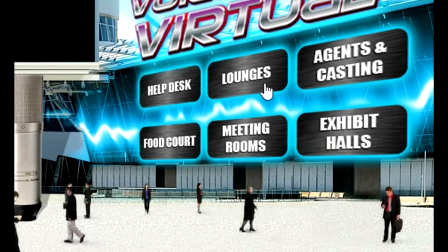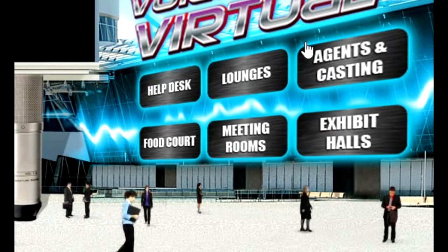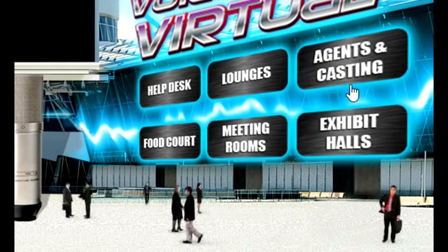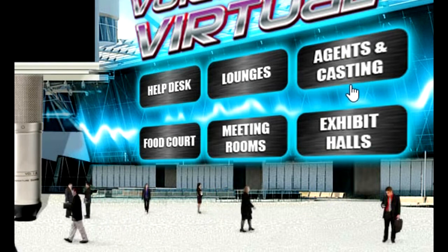Off to Agents and Casting, just to the right of Lounges over here on the right — that's what you would click. You can even get a schedule for a brief career chat with a voiceover agent or a casting director, and sometimes play your demo for them and get an evaluation.